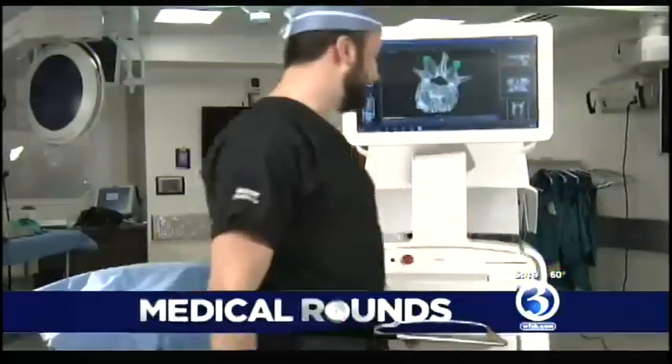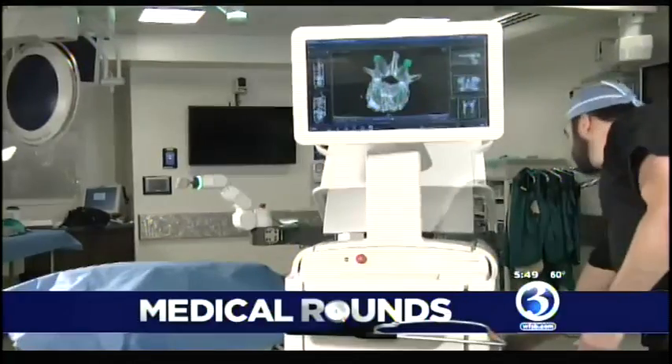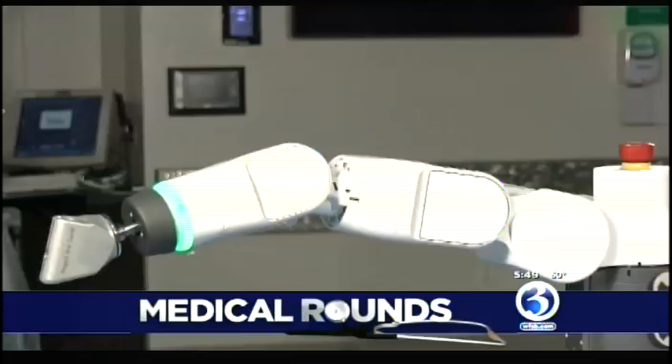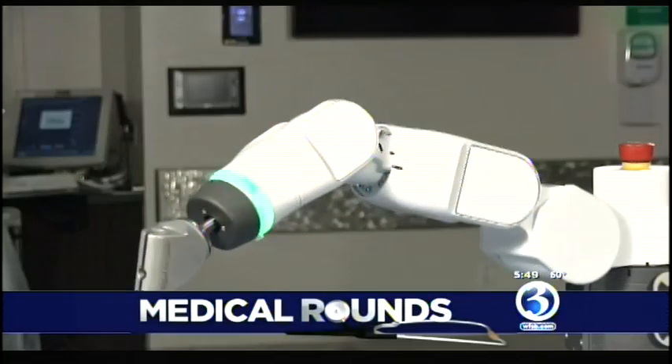Maser X is a rigid, highly accurate intraoperative robotic arm that we can download high resolution imaging of the patient's spine and use that to plan, personalize, and place spinal instrumentation to treat the patients.